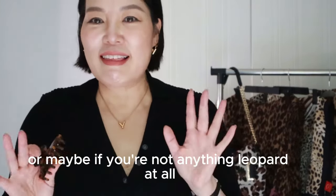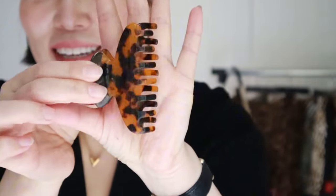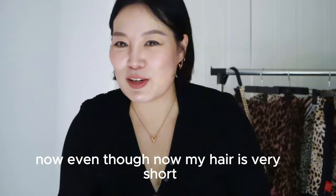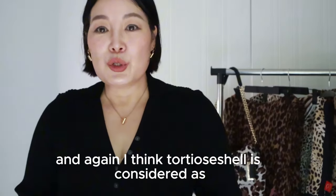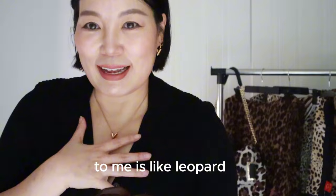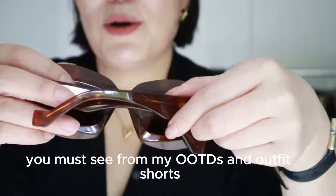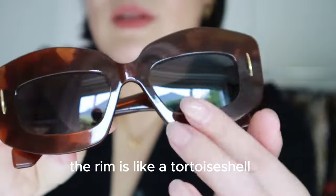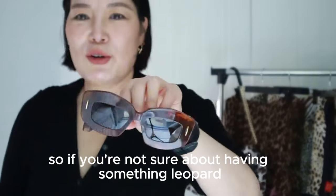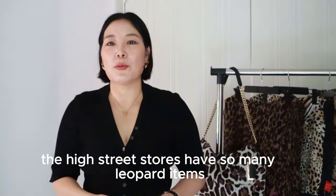Or if you're not into anything leopard at all, maybe just get yourself a little hair lobster claw clip. You can see how much I love leopard — even though my hair is very short now and I don't really need it, I still use it as a clip when I dry my hair. I think this one is from & Other Stories. And tortoiseshell counts as leopard to me, so this pair of sunglasses from Loewe that I got last summer with tortoiseshell rims — I consider that as leopard. If you're unsure about leopard, maybe start with a pair of tortoiseshell sunglasses.